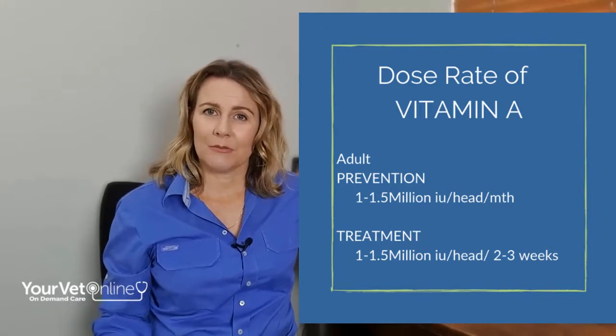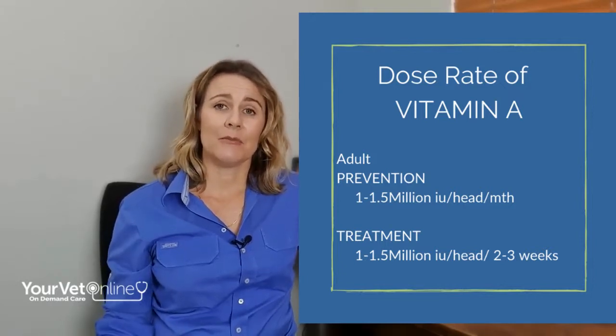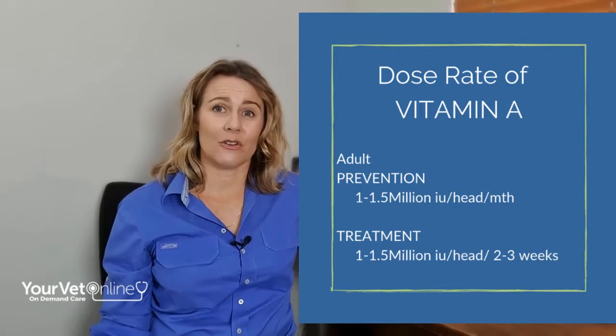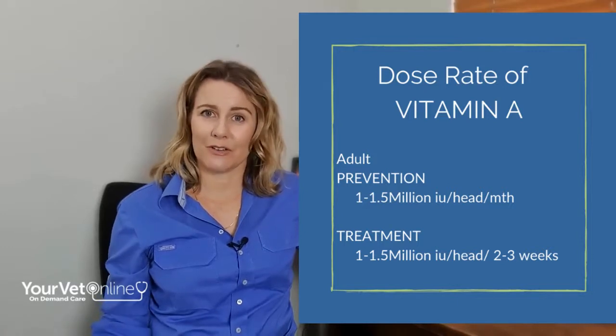For animals that are already showing clinical signs, we're actually having to give that far more often — in some cases every two weeks. I know this is a hassle, however it's the most effective way of getting those vitamin A levels increased into their bloodstream so they can then be stored in the liver. Coming up to calving season it's vitally important because we want those cows to have enough vitamin A to pass on to their calves when they're born.